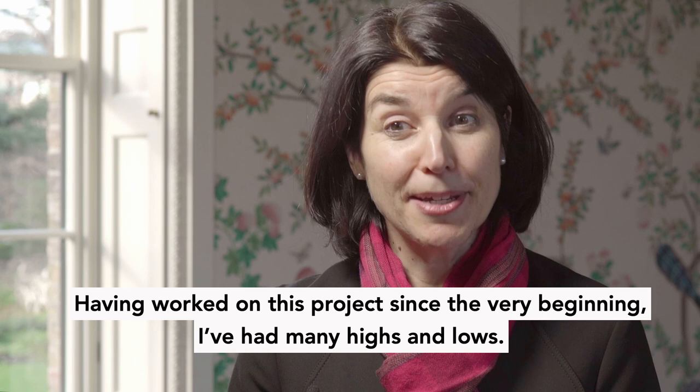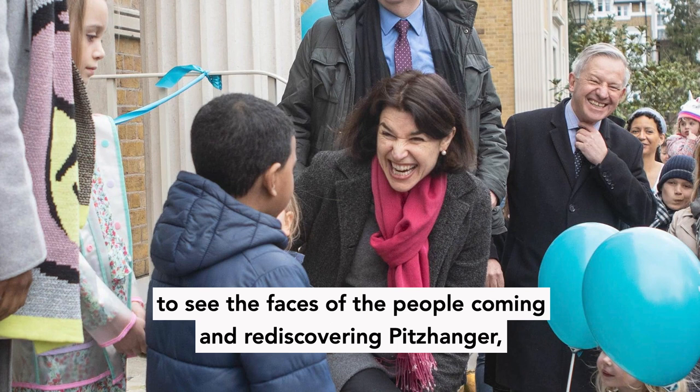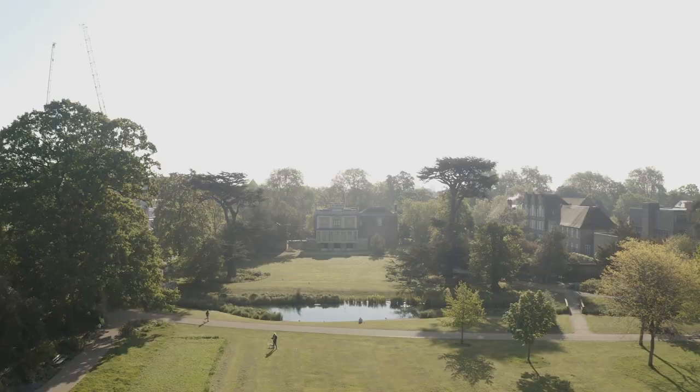Having worked on this project since the very beginning, I've had many highs and lows. My absolute high was on the day that we threw the doors open to see the faces of people coming and rediscovering Pitzhanger — that was really special, as I felt that we were able to give Pitzhanger back to the community in which we want to be so firmly founded.